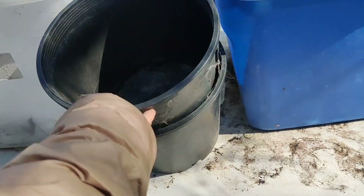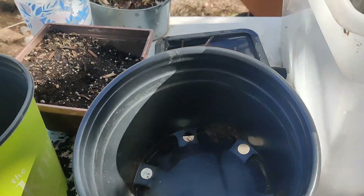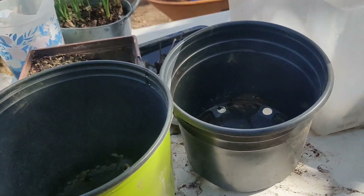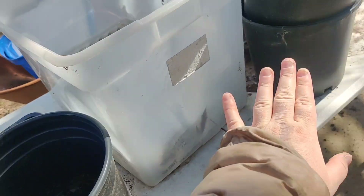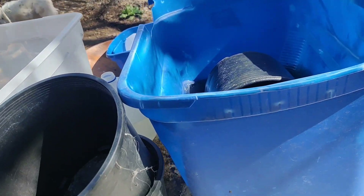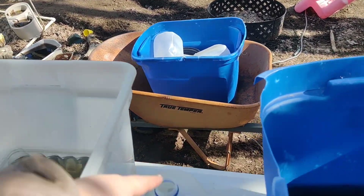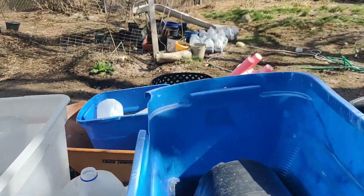On the table behind me I have a lot of pots. Let me turn the camera around and show you. I got a lot of these large nursery cans that I'm going to fill up today and put plastic over the top - we're going to plant some seeds in them. I've got five of those so far, and I still have quite a few jugs I can still use.